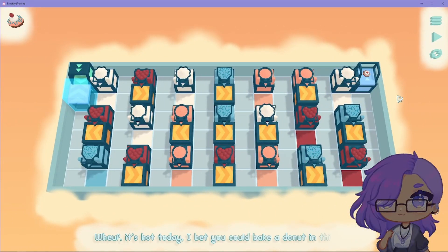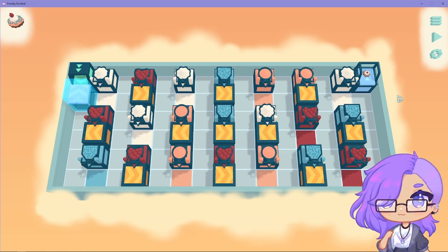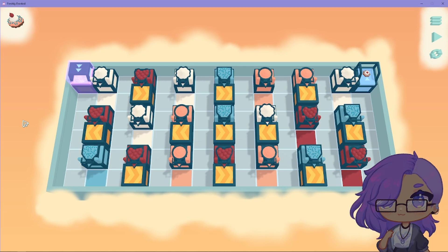It's hot today. I bet you could bake a donut in this heat. Oh my god, what is this? Okay. First things first, I need frosting. So even if I pass through this, it would be okay. I would need frosting.